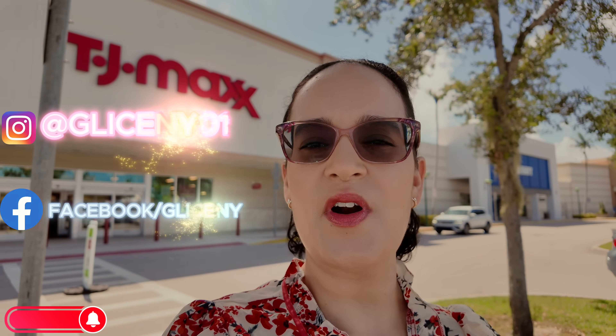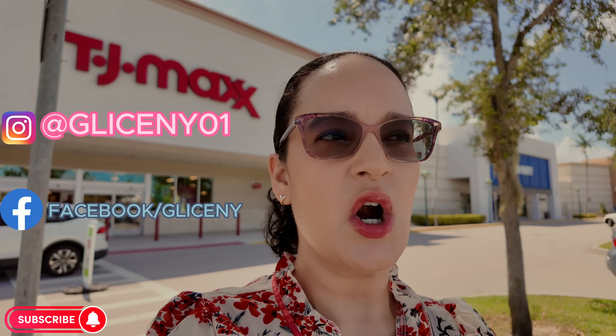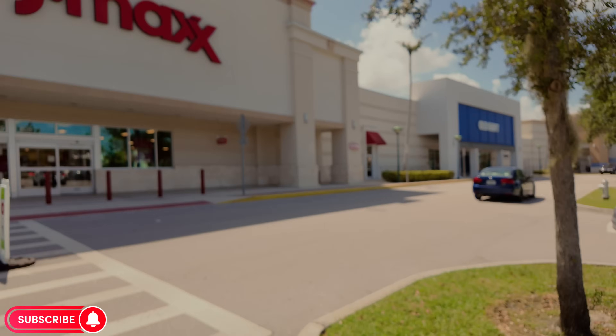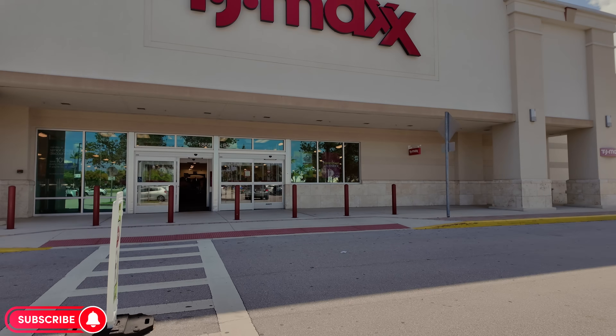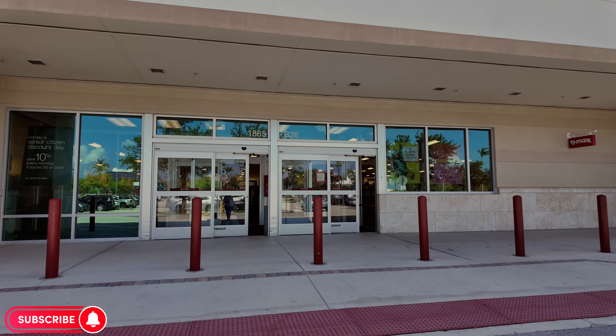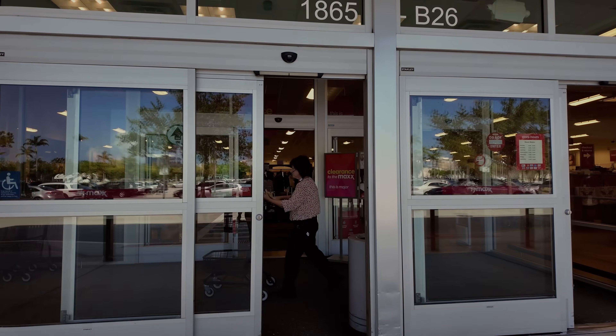Next stop here at the Tanger Outlets is TJ Maxx — let's see what we can find. Remember to subscribe and hit that notification bell. I'll leave my Instagram and Facebook in the description. It's super hot today here in South Florida. Let's go see what we can find — I might show you some of the home decor section today.